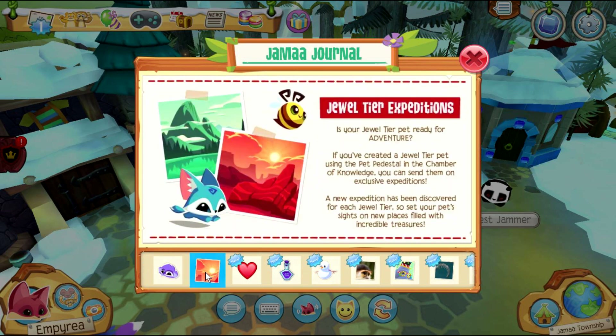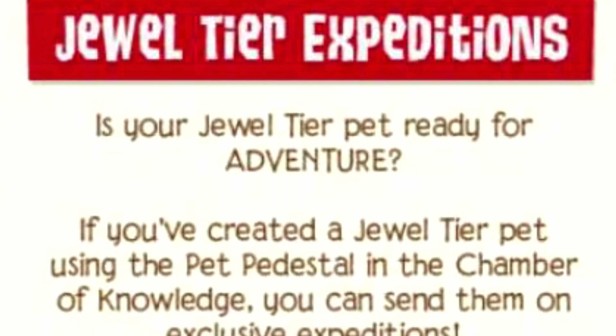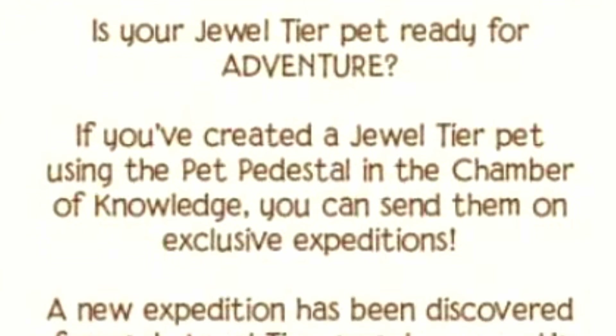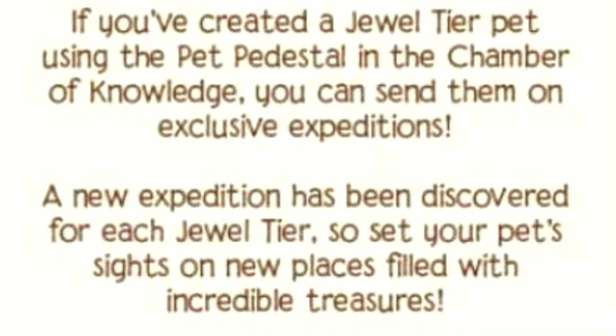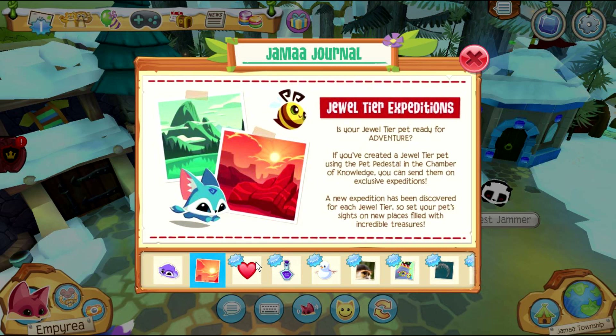Jewel Tier Expeditions are here! Is your jewel tier pet ready for adventure? If you created a jewel tier pet using the pet pedestal in the Chamber of Knowledge, you can send them on exclusive expeditions. A new expedition has been discovered for each jewel tier, so set your pet's sights on new places filled with incredible treasures! I have a couple jewel tier pets, so we'll definitely check this out.